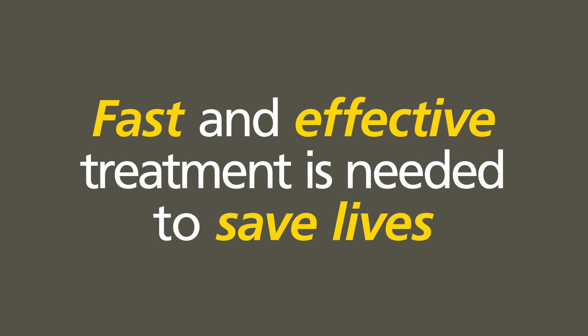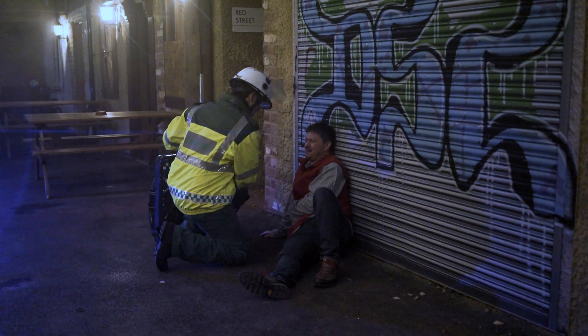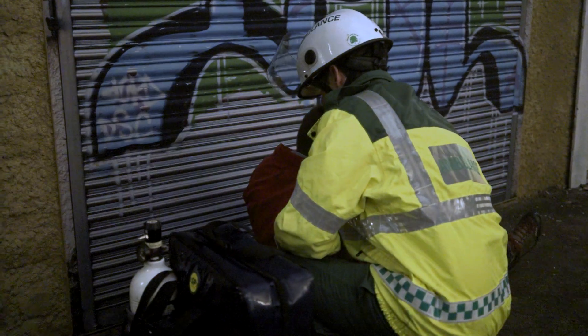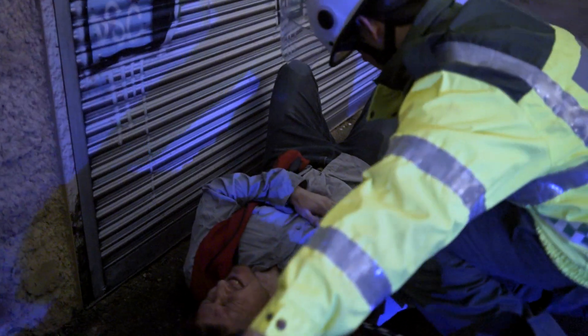Fast and effective treatment is needed to save lives. The following training video is a guide to using Fox Seal Vented according to the product's indications and packaging instructions. When responding to a casualty, it's important to identify the signs of a life-threatening chest injury.